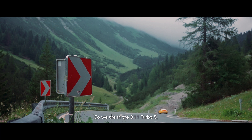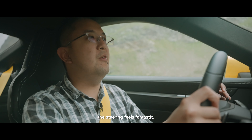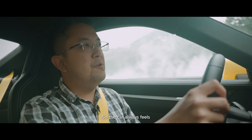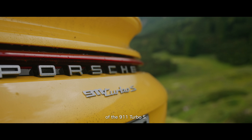So we're in the 911 Turbo S. Right off the bat, the steering feels fantastic — not as quick as some of the fastest racks out there, but it feels very natural and progressive. The car always feels very settled and composed, which is in keeping with the character of the 911 Turbo S.